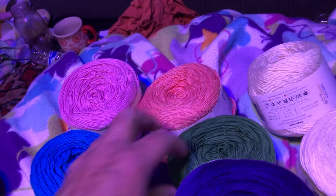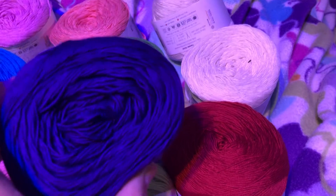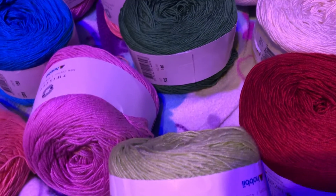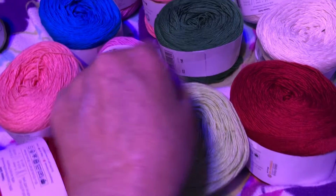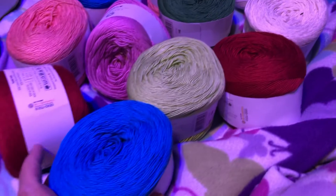Red, Christmas green, this beautiful blue — well, it's not blue, sorry, it's purple. Through my camera it looks blue, but it is purple. And then I love this green. I'm gonna make a Christmas doily with these three colors!